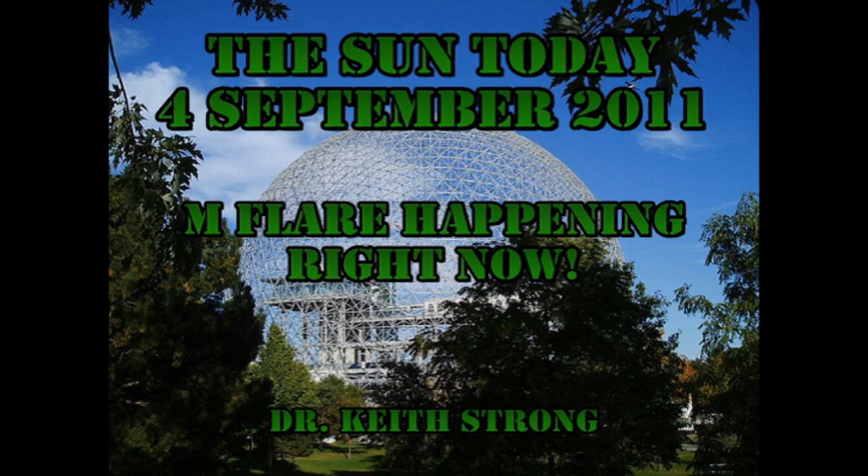Welcome. This is what is happening on the Sun today, the 4th of September, 2011. The Sun has certainly perked up over the last 24 hours, producing several large C flares. And as I am recording this, there is an M flare underway. We'll get to what's causing all the excitement in a minute, but first our trivia question.